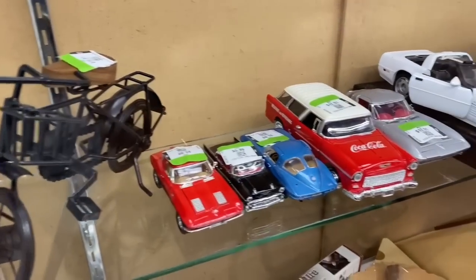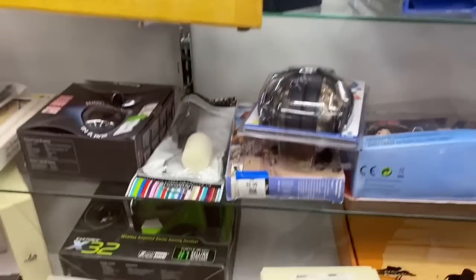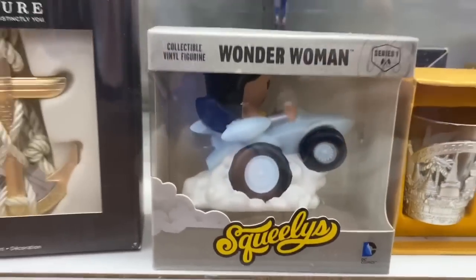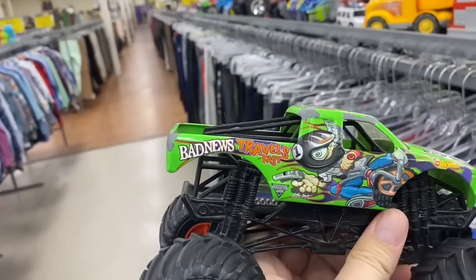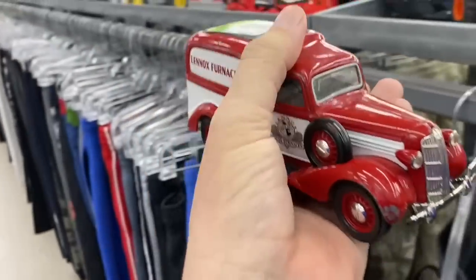Alright, we got lots of die cast - that Coca-Cola car is pretty cool. What do we got over here? We got a biplane, some Infinity figures, and what's this - Squealies, never heard of it. Superman and Wonder Woman. What's this? It says 'Bad News Travels Fast' - that's a cool looking monster truck. Look at this die cast car - Lennox Steel Furnaces, that's pretty cool, I think it's heavy.